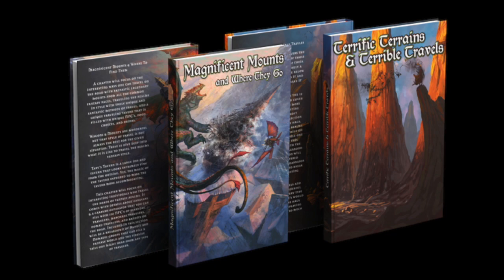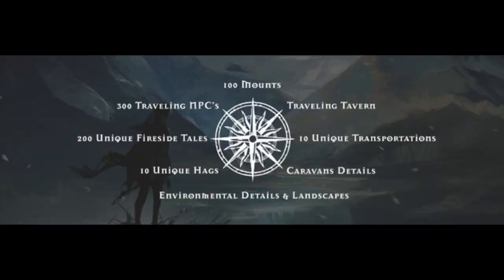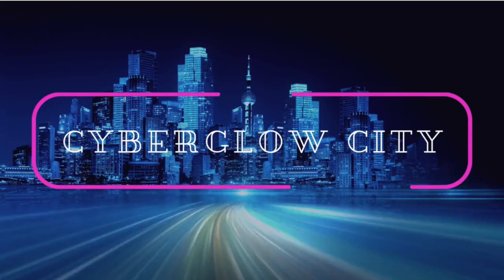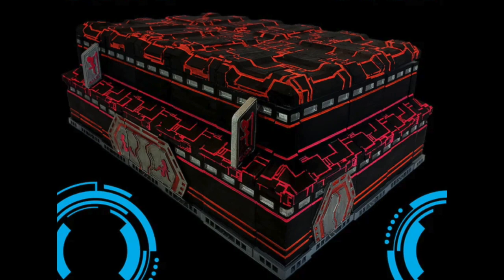Voyages of the Vagabond is brought by Deep Dungeon Games. It focuses on terrains, transportation, and traveling in the fantasy world. It's set right now to be 500 pages, but it's going to be a lot more due to stretch goals. Pledge levels range from $5 and $10 all the way up to $400, with a wide variety of choices in between. So if you're looking for something to supplement your 5e games, give this one a look.